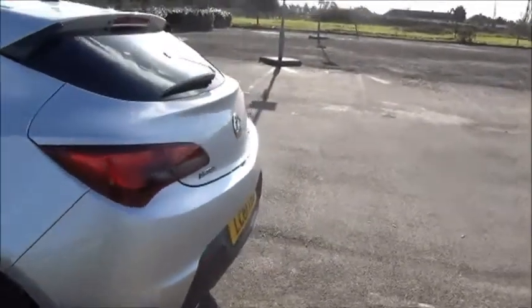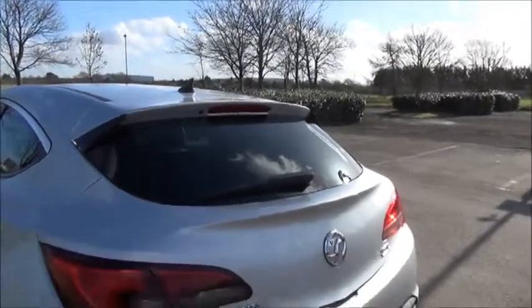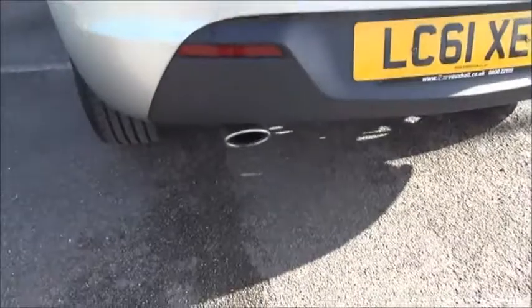To the rear of the car you can see the rear spoiler with a high-visibility rear brake light, rear wash wipe, and a distinctive chrome number plate.